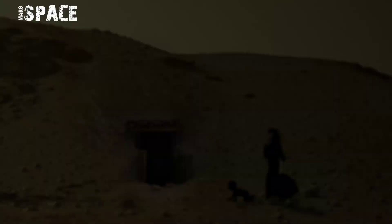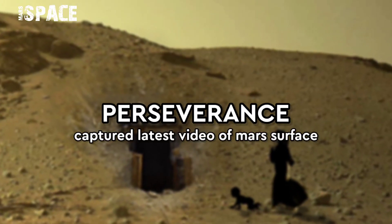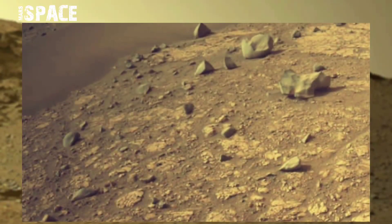Hello my dear friends, welcome back to our YouTube channel Mars to Space. If you're new, hit the bell icon with thumbs up and please watch till the end.